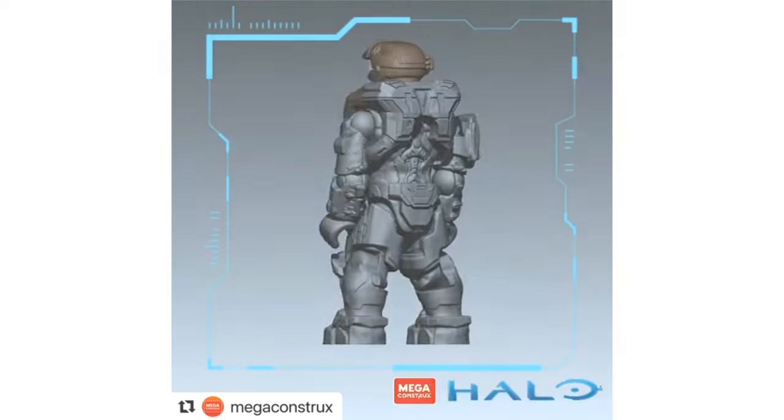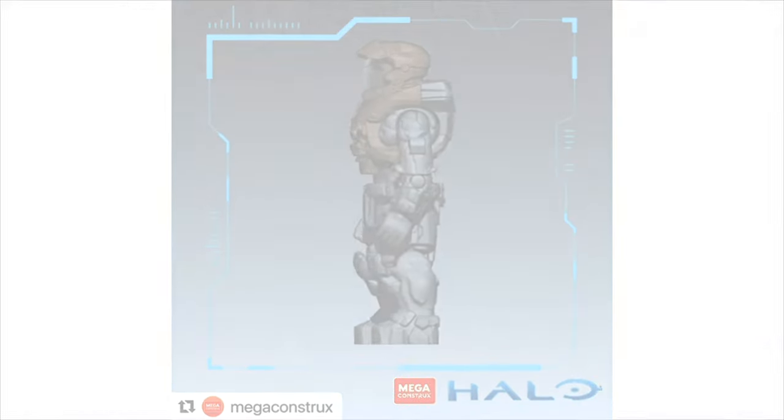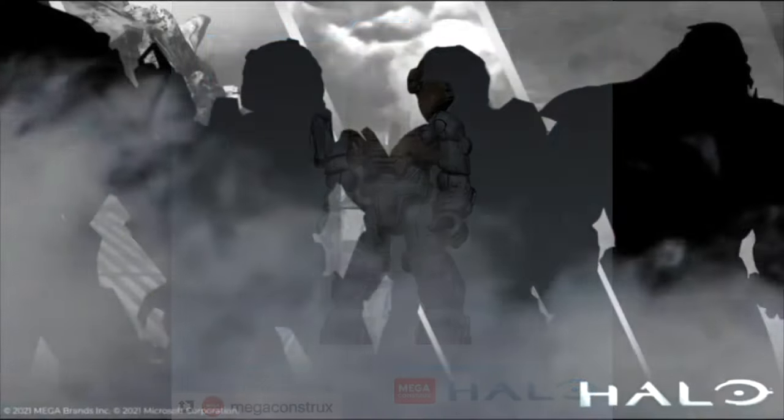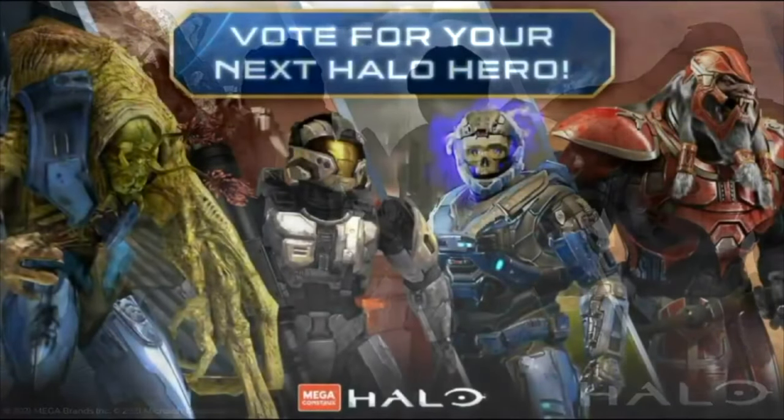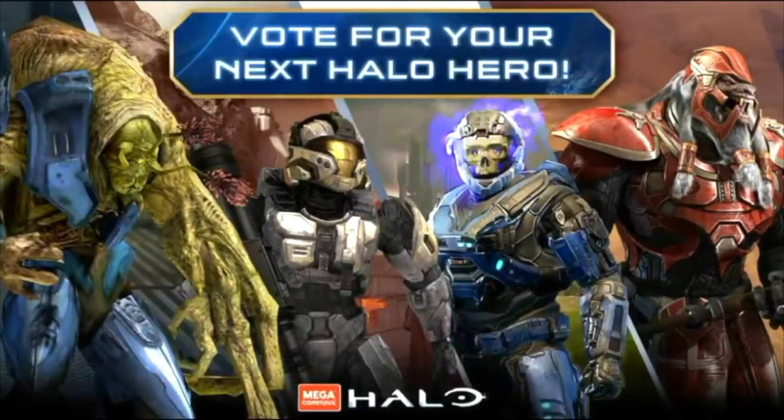Let me get you up to date if you're new to this kind of content. The company Mega Constructs earlier this year ran a poll where you could vote between four different characters to make one of them into a new Halo Heroes figure. The whole community voted — thousands and thousands of people — and we could choose one of these four characters to make it into a new toy line.